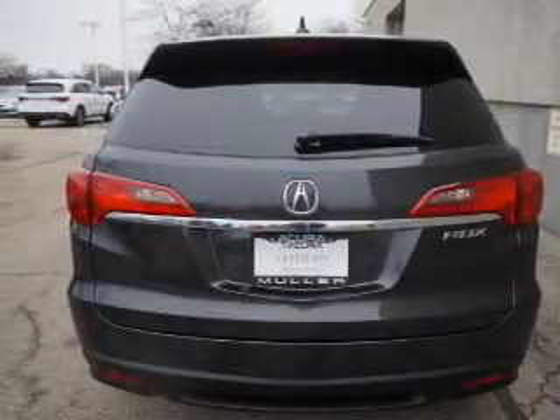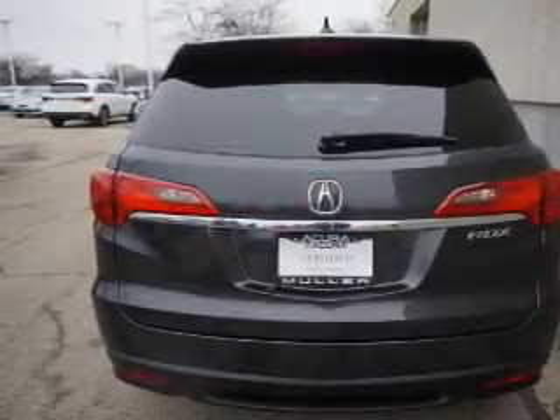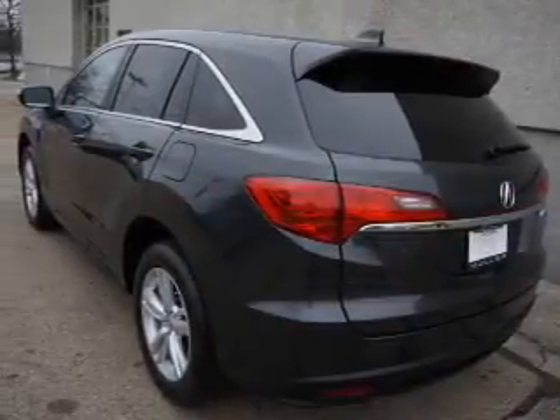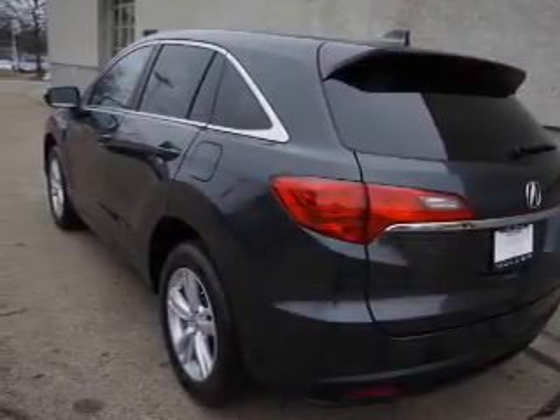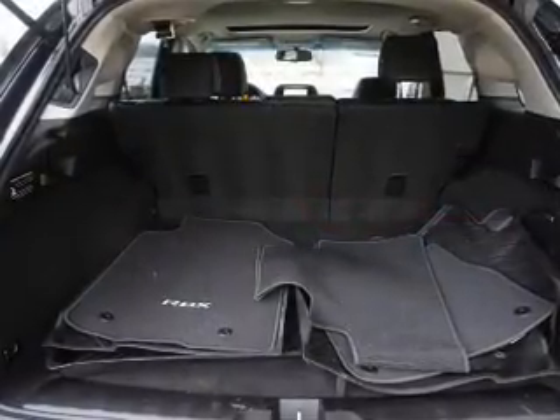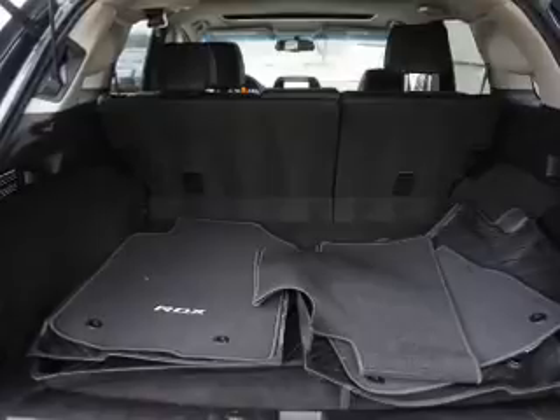Inside you'll find leather seats, heated seats, Bluetooth connectivity, Sirius XM satellite radio, an auxiliary input, steering wheel controls, a DVD system, push-button start, automatic climate control, and a backup camera.